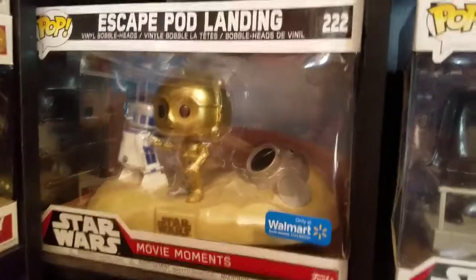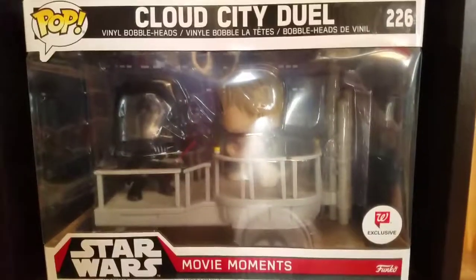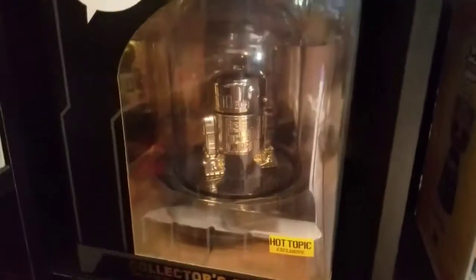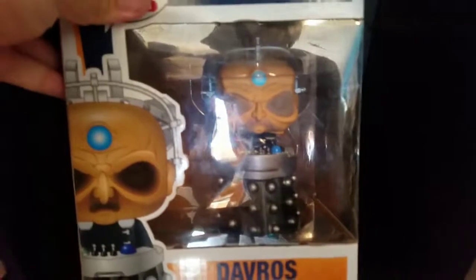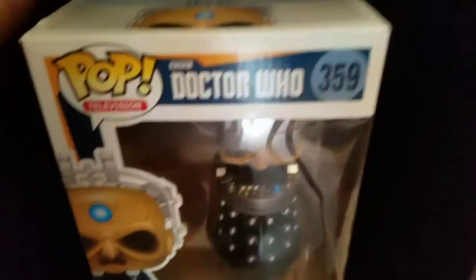Then we have another area: this is the Escape Pod Landing Walmart exclusive, this is the Cloud City Duel Walgreens exclusive, we have the domed chrome R2-D2 which is a Hot Topic exclusive, and then we have Dave Rose from Doctor Who. That's it for this little area.